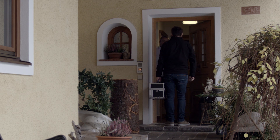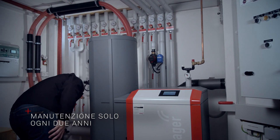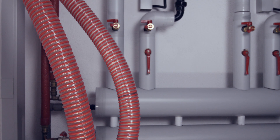Grazie alla struttura unica e collaudata della BioWin 2 Touch, la manutenzione alla caldaia pellet è prevista solo ogni due anni o ogni 16 tonnellate di pellet. In tal modo si risparmia fino al 50% dei costi di manutenzione rispetto alle caldaie a pellet tradizionali.